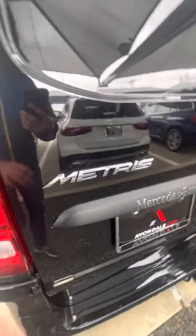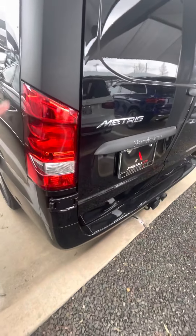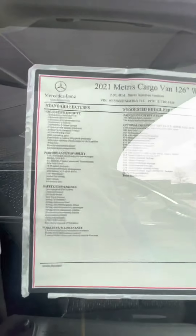Around the back you have your Metris badging, your Mercedes badge, and your tail lamps as well — just a regular van, nothing different from something like a Ford Transit.